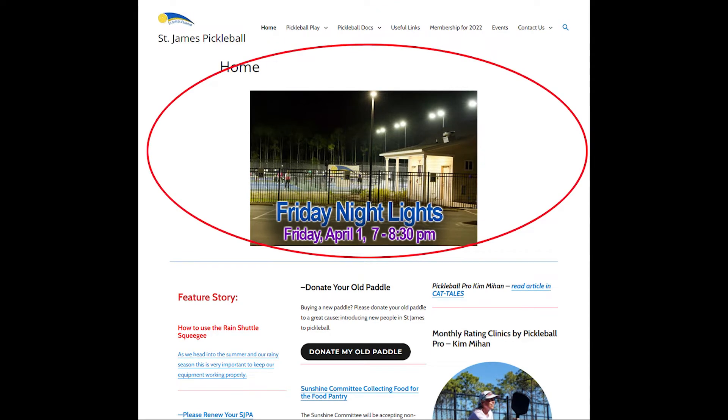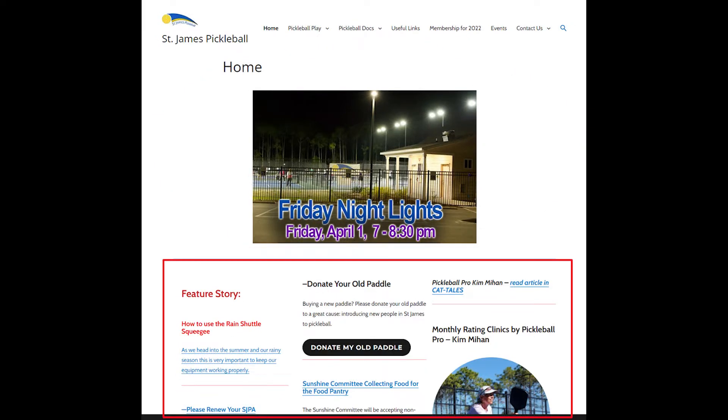In the middle of the page, we have an image that we change frequently so that you know the site is being kept up to date. It also covers some of the most recent events. Just under that image, we have three columns that have the most recent and featured items that we are talking about on the website.